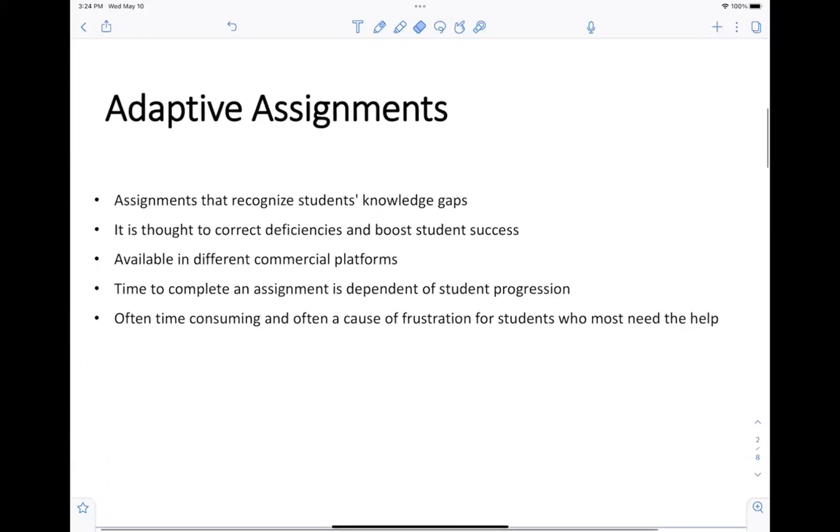Adaptive assignments are thought of as a good resource for helping boost the grades of students in an organic chemistry course. Essentially, what those assignments do is recognize the students' knowledge gaps and correct them by proposing alternative exercises. It is a software recognition: the students receive a homework or assignment question, and based on the answer, the software detects those learning knowledge gaps and proposes corrective questions.